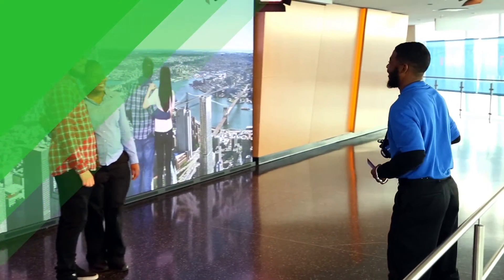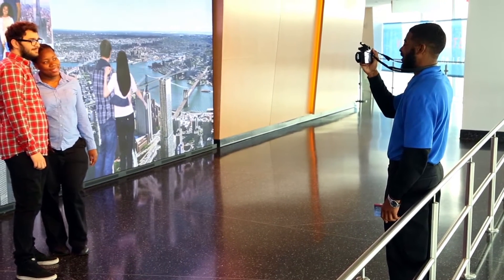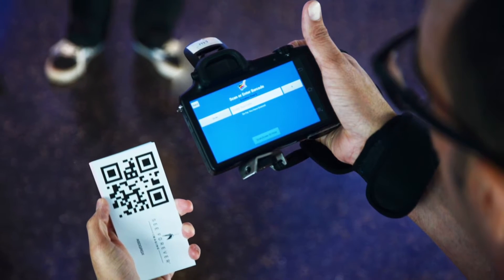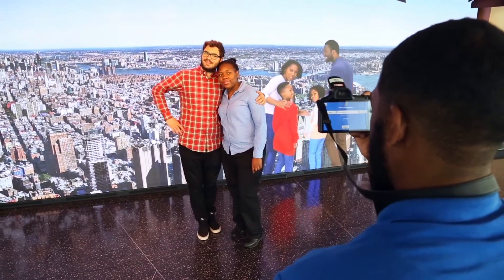To begin, guests are guided into the studio setting and asked to pose in front of the digital screen, which is playing customized imagery and video clips themed for the destination. An attendant digitally scans a guest ticket, encoding this session with an individual imaging code. Once the guests are in place, a professional photographer captures the image, unknown to the guests.